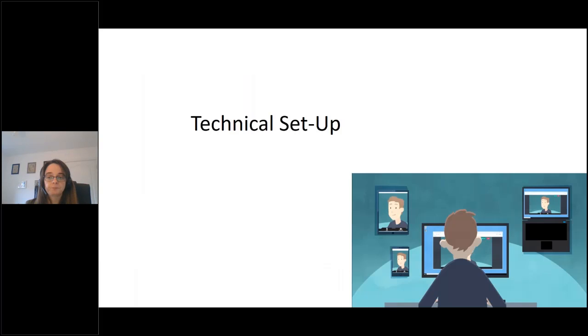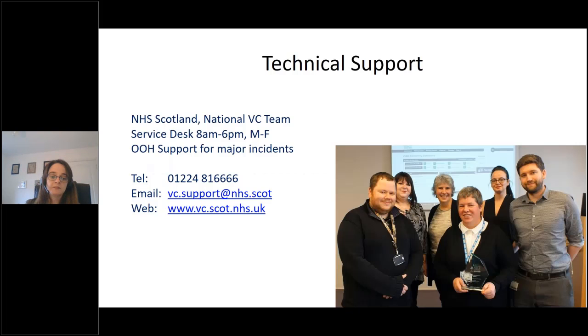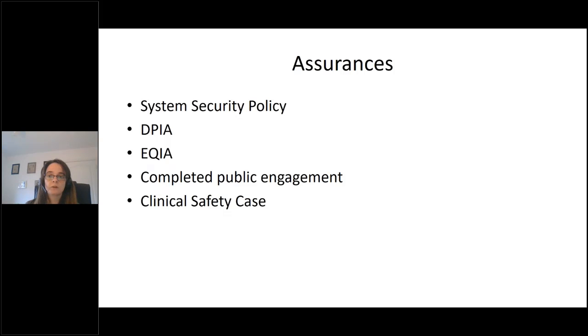For technical setup, you need a webcam, headset or speakers. You can access Near Me via Google Chrome, Apple Safari or Microsoft Edge, and check that your connection works with no firewalls. Nationally, we've completed a system security policy, a data protection impact assessment, a quality and diversity impact assessment, ran a public and professional engagement exercise, and there are various resources on clinical safety — I'll share those links at the end of this presentation.